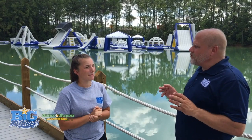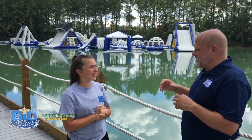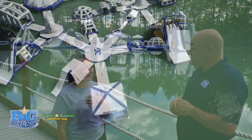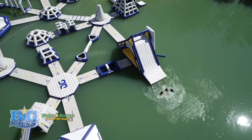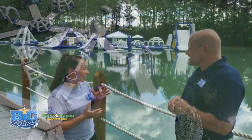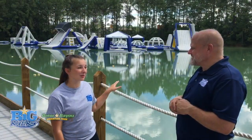Rochelle, what's your favorite thing to do on Wild Isle? My favorite thing to do on Wild Isle is slides, and my favorite slide is the Summit Express. It's one of our biggest slides in the course, and it's got a climbing wall on it too, so it's super fun.